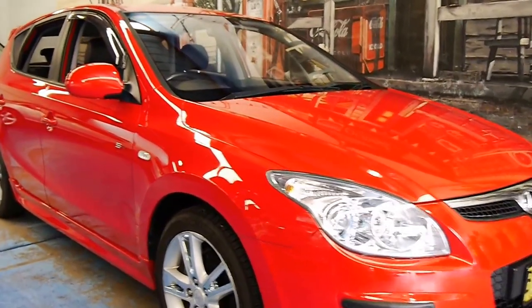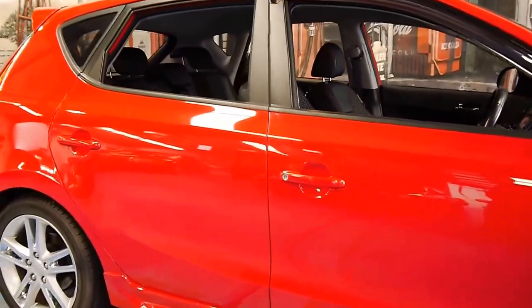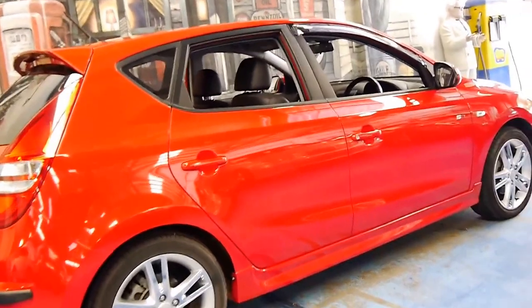Welcome to the Old Timer Centre. My name is Philip Tarrant. Today we have for you a 2010 Hyundai i30. This particular car is an SR and it's red with black interior.